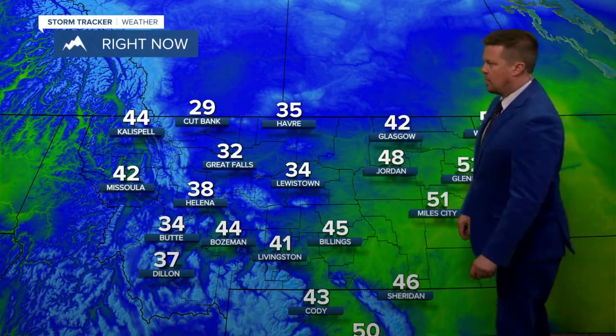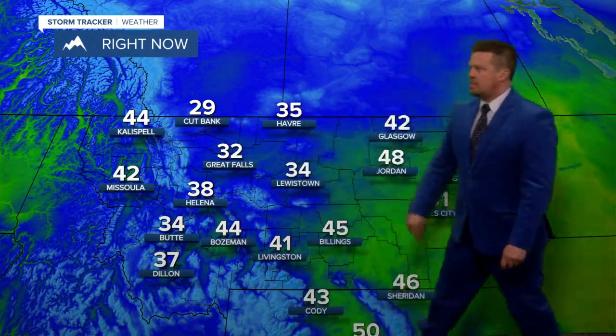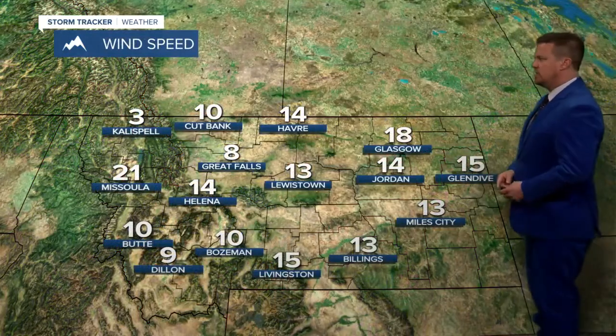We've got a wind chill down into the 20s for a lot of the central and north central part of the state. Temperatures now down to 29 in Cut Bank. We're heading into the teens for some parts of the state — teens and 20s tonight.